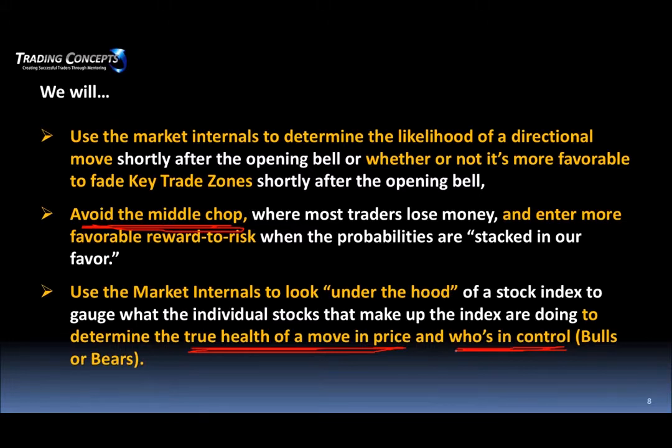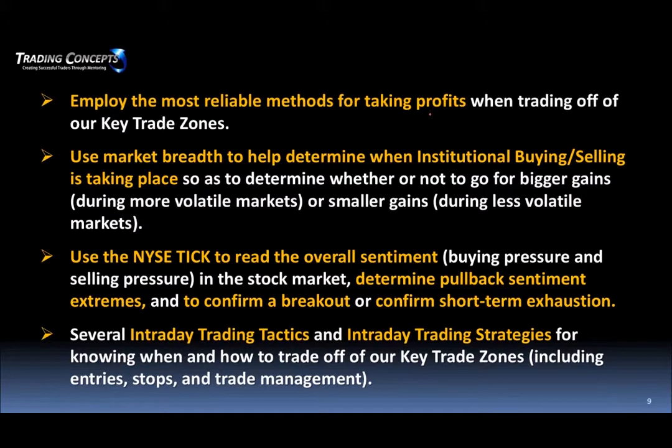We use market breadth to determine whether it's likely we're going to see more of a consolidation type market where we're looking to take off at possibly one R or one and a half R. We're looking for minimum two to one reward to risk. We also use it to help determine when institutional buying and selling is taking place — to know whether to go for bigger gains versus smaller gains. We use the NYSE tick to read overall sentiment, buying pressure and selling pressure, and to help time entries in more momentum type trades.